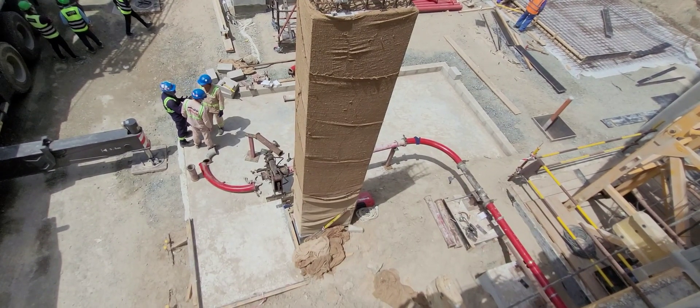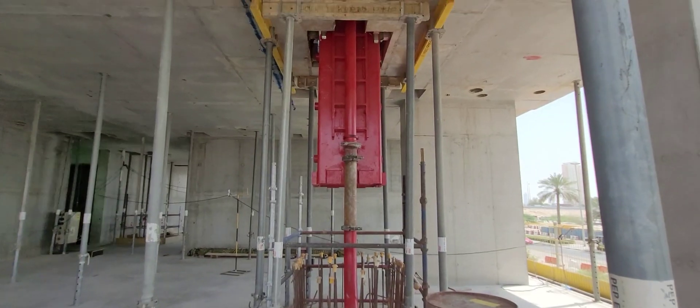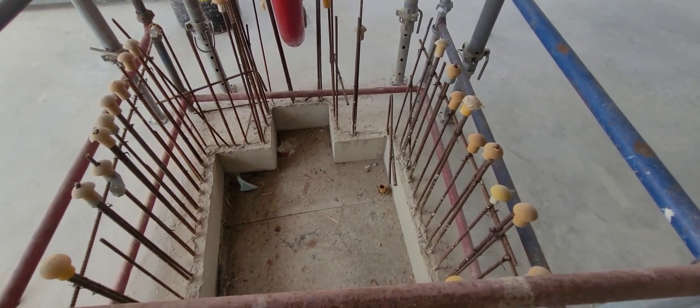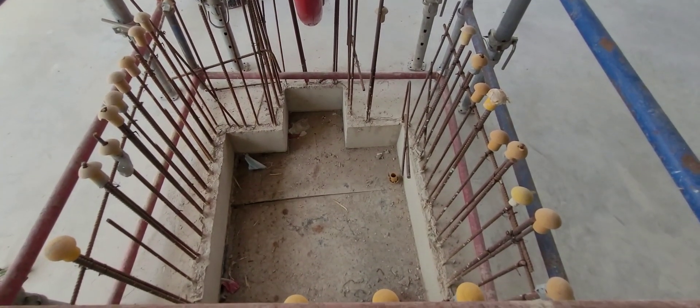Now the pipelines — they are connecting. This is the placing boom opening; on every floor, every slab, we are providing this opening.